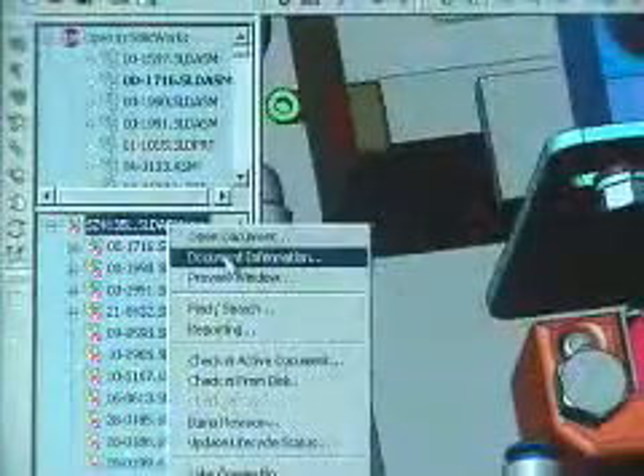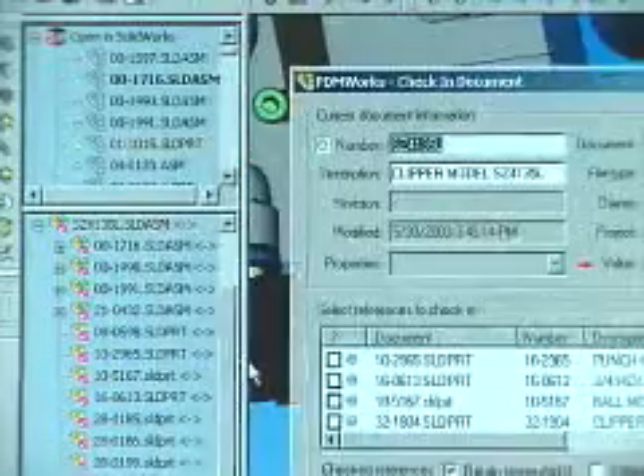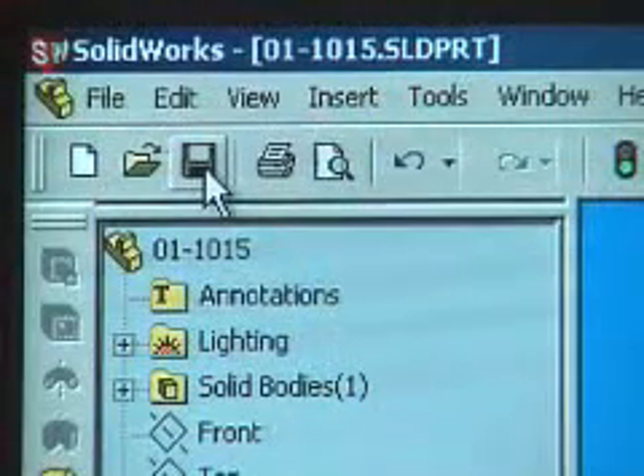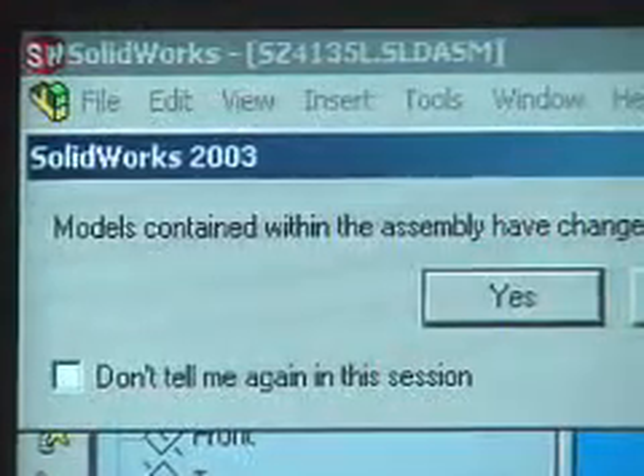PDMWORKS is what I call a safe file management system. The PDM makes you do it right, it forces you to do it right. It helps you manage all of your references and keeps the files straight, it takes care of your revision control and your version control, and it keeps people from working on each other's documents and files when they're not supposed to.